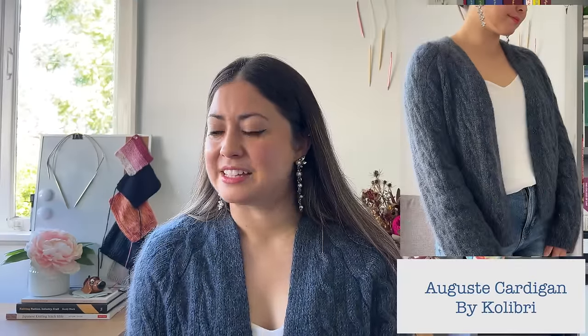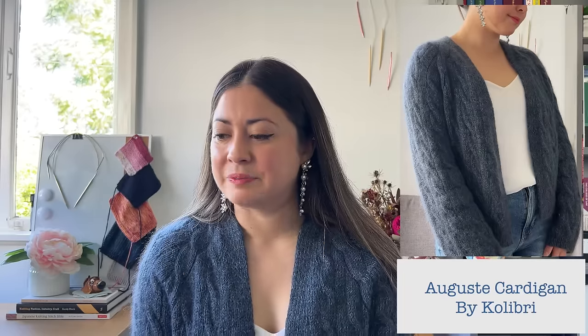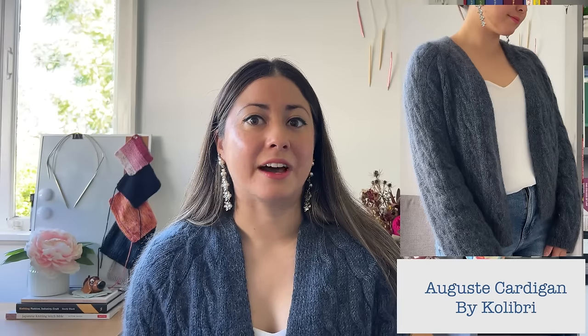So the first cardigan is of course the one I'm wearing right now. This is the August Cardigan by Colibri, and this pattern goes for $6.99 or around $12 AUD. The yarn I selected for this project was a bit of an adventure — I spent quite a while picking out which yarn I would use.